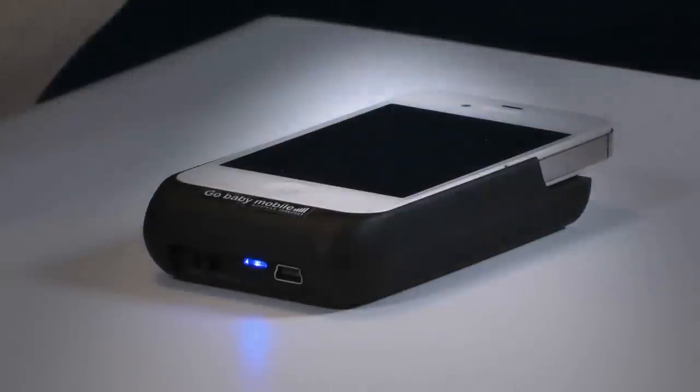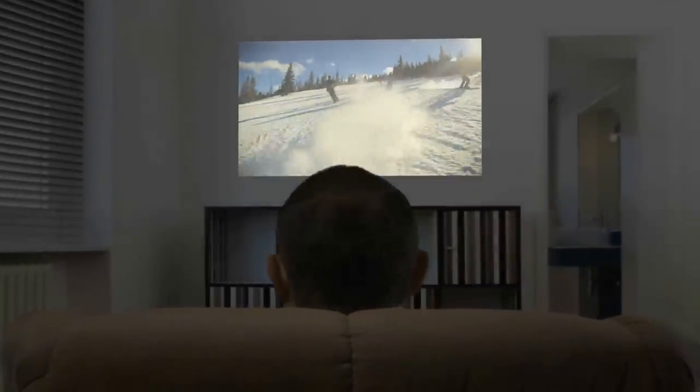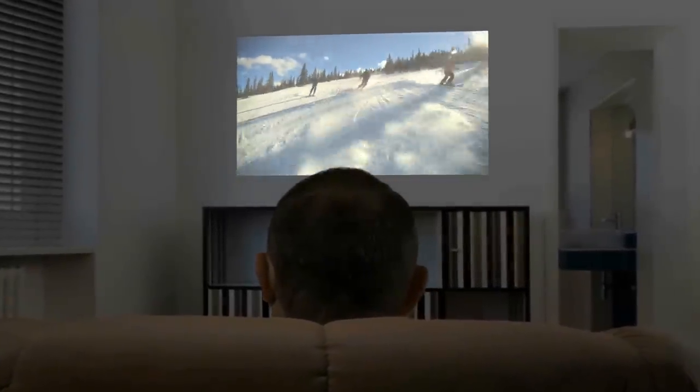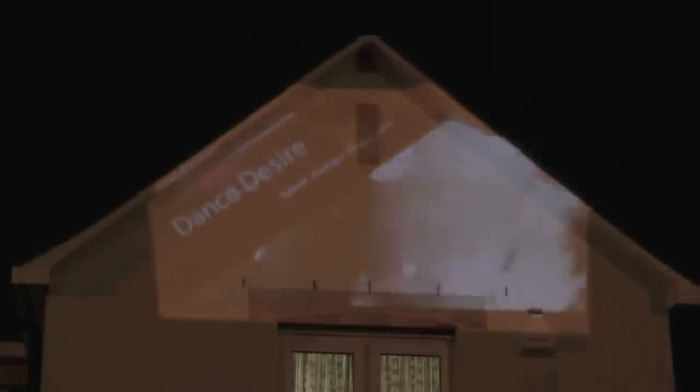Using DLP technology, the 15 lumen LED lamp ensures a super bright image and is capable of projecting up to a 60 inch screen onto any surface. Watch on your living room wall or ceiling, or anywhere else you can think of.